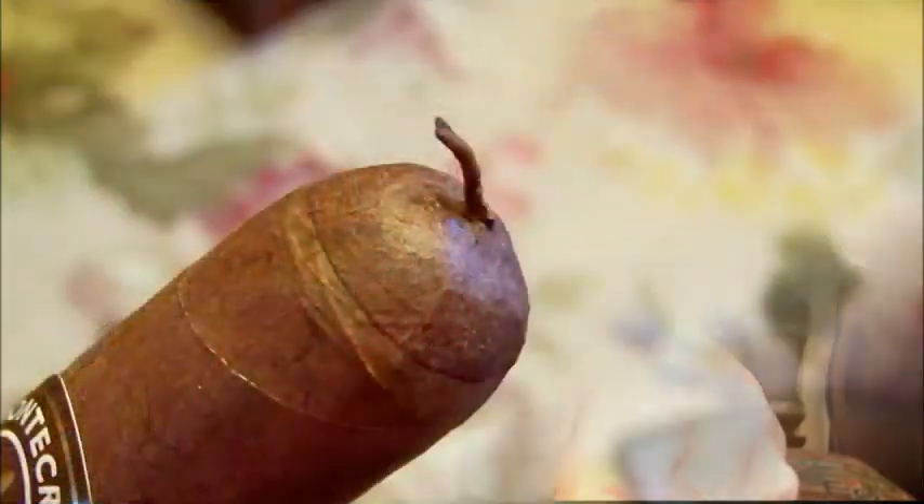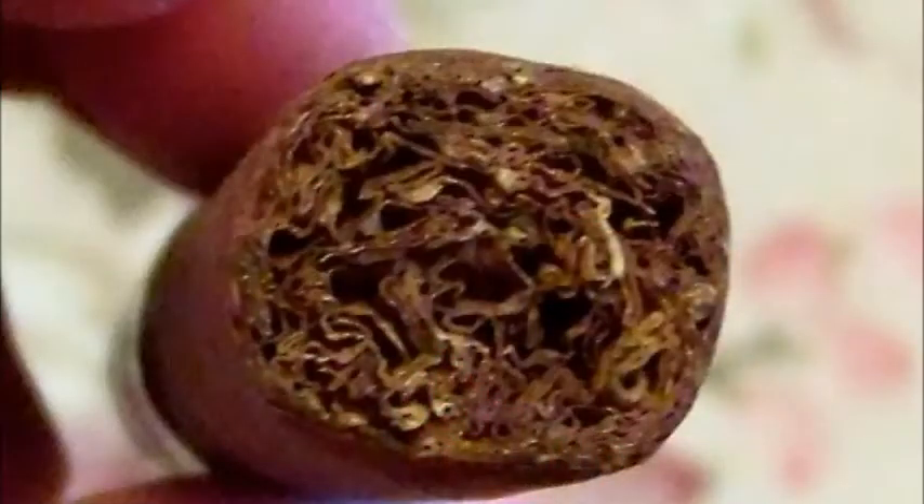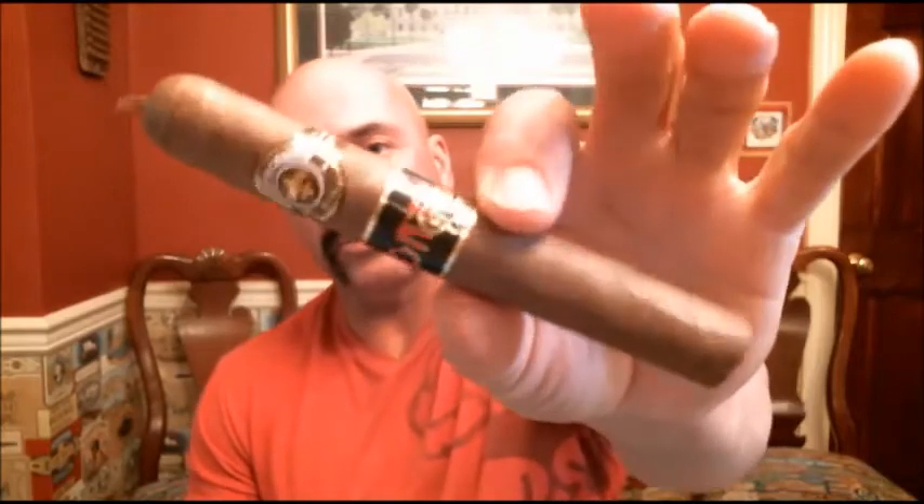Hello everyone, welcome back. Today we're reviewing the newest Monte Cristo, debuted at the IPCPR this year. It's simply called the Monte Cristo Monte, and this size is the Conde — five and a half by 48. Notice the cute little finishing on the cap. It has two binders: a Dominican Olor and Nicaraguan Corojo. The wrapper is Ecuadorian Habano and the filler is Dominican. This is the smaller of the sizes — close to a robusto, quite a long robusto at five and a half.